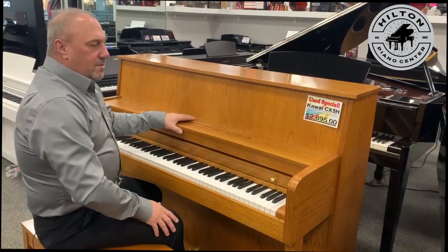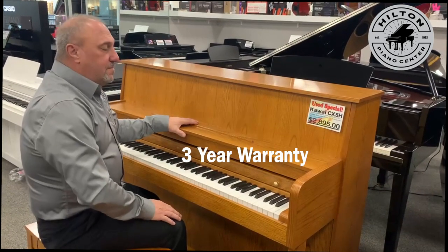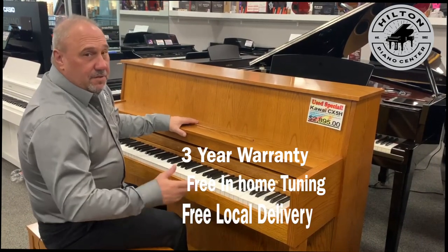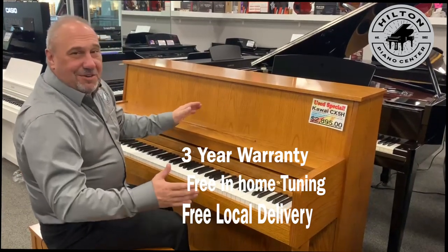It's certainly something we're going to warranty for three years, so you don't have to worry about this piano at all. It's going to come with a free tuning in your home. We also have free delivery if you're local to us, usually about an hour's drive, but we pretty much can go anywhere.